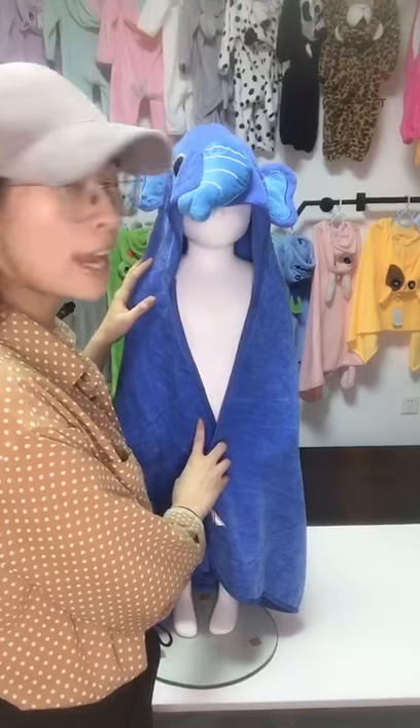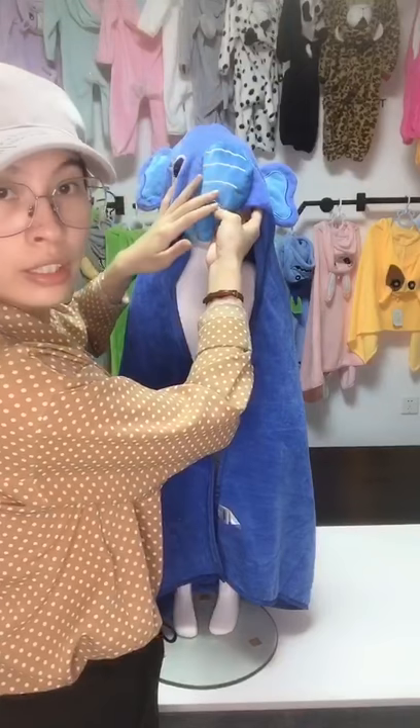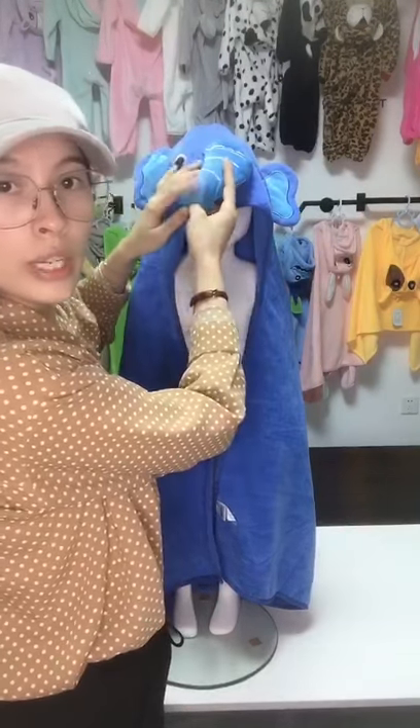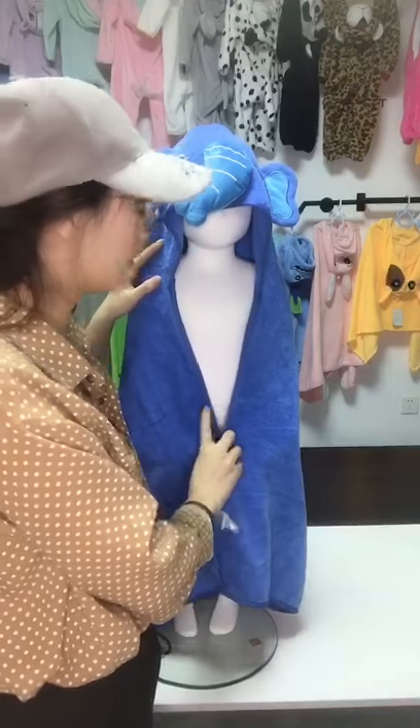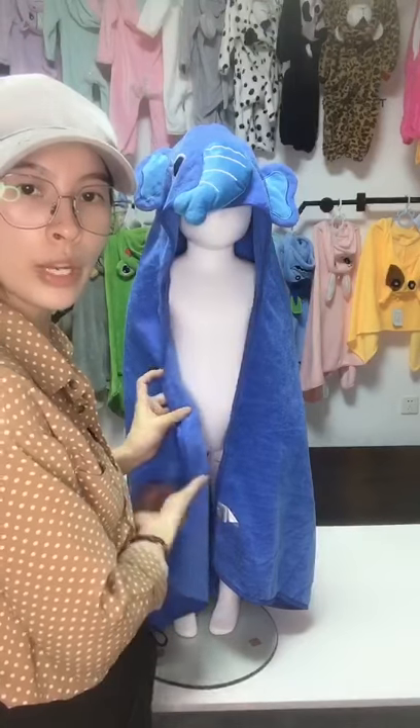This soft elephant bath towel features an animal face hood with smart ears and eyes, a 3D nose, and is designed to look like a real elephant. The fabric is made of terry cloth,